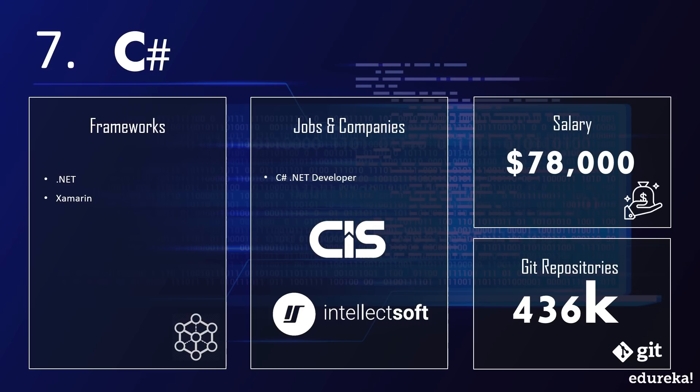C# is also used with the Unity 3D game engine for game development, and uses frameworks like Xamarin and .NET for building mobile applications. With over 436,000 GitHub repositories and an average salary of around $78,000 a year, and high demand in companies like Cyber Infrastructure Inc., Daffodil Software, and Intellect Soft, C# is one of the most advanced programming languages in today's world.